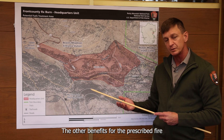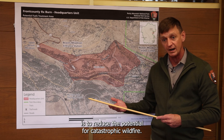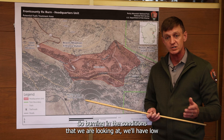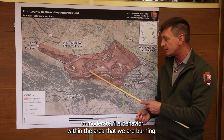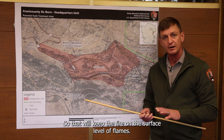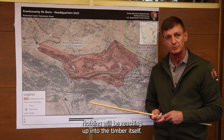The other benefit of the prescribed fire is to reduce the potential for catastrophic wildfire. Burning in the conditions we're looking at will produce low to moderate fire behavior within the area, so the fire will stay at the surface level of flames — nothing will be reaching up into the timber itself.